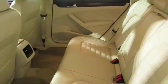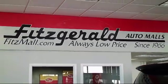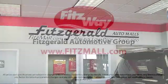The Fitzway puts you, the customer, first. Honesty, respect, and total commitment to customer satisfaction — that's the Fitzway. Thank you.